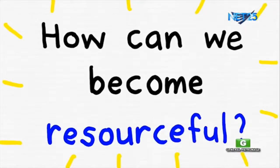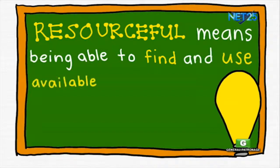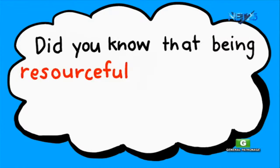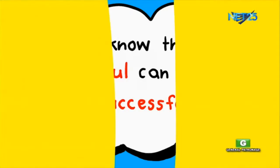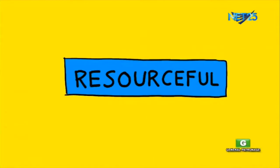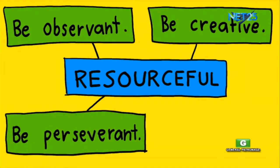Now, let's start talking about being resourceful by watching our new video on our Learn and Teach with Wonder series. Being resourceful means being able to find and use available resources to solve problems and achieve goals. Did you know that being resourceful can help us become successful in life? In order for us to be resourceful, we need to have different characteristics: be observant, be creative, be perseverant, be proactive.